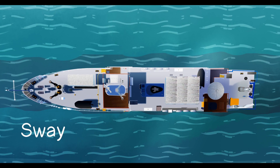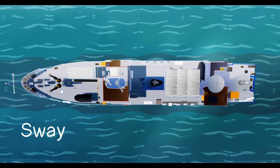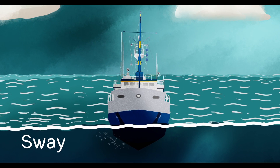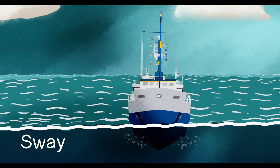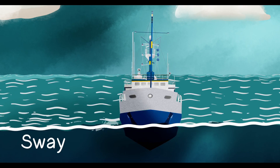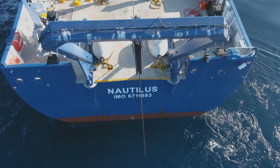Number five: sway. Sway is the sideways sliding motion when the ship is pushed by the wind or a current against the hull. Our dynamic positioning system thrusters can push back against sway to move the ship side to side, like this.